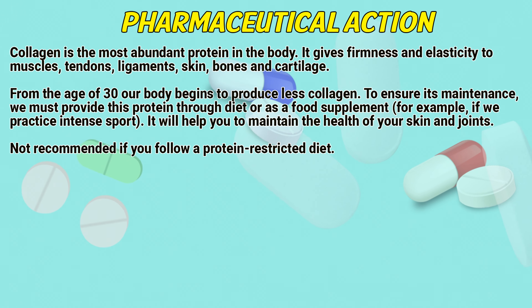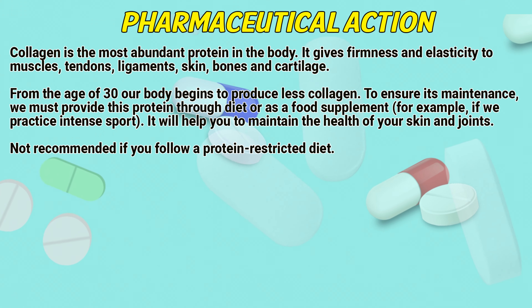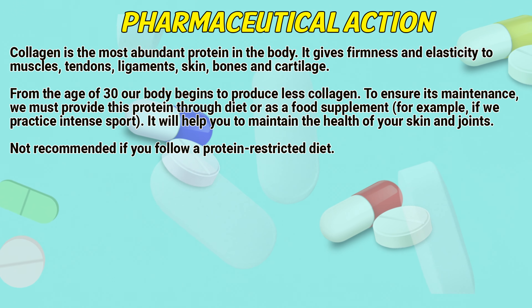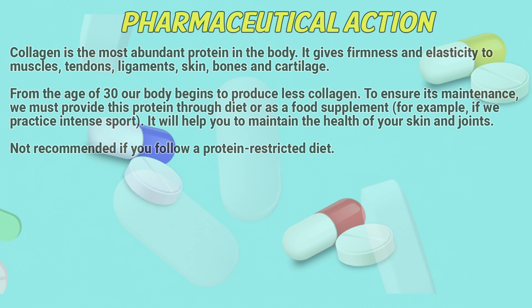From the age of 30, our body begins to produce less collagen. To ensure its maintenance, we must provide this protein through diet or as a food supplement. For example, if you practice sport, it will help you to maintain the health of your skin and joints. Not recommended if you follow a protein-restricted diet.